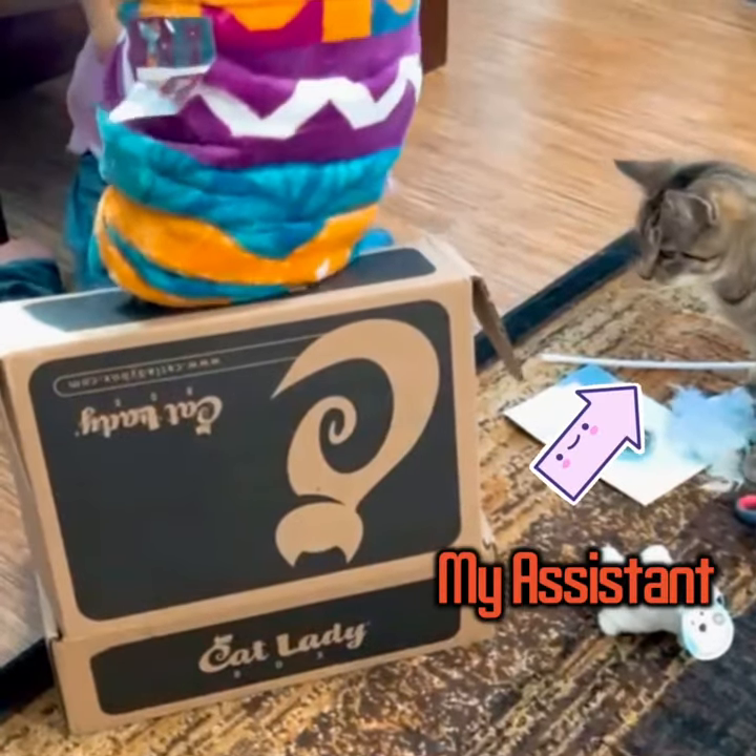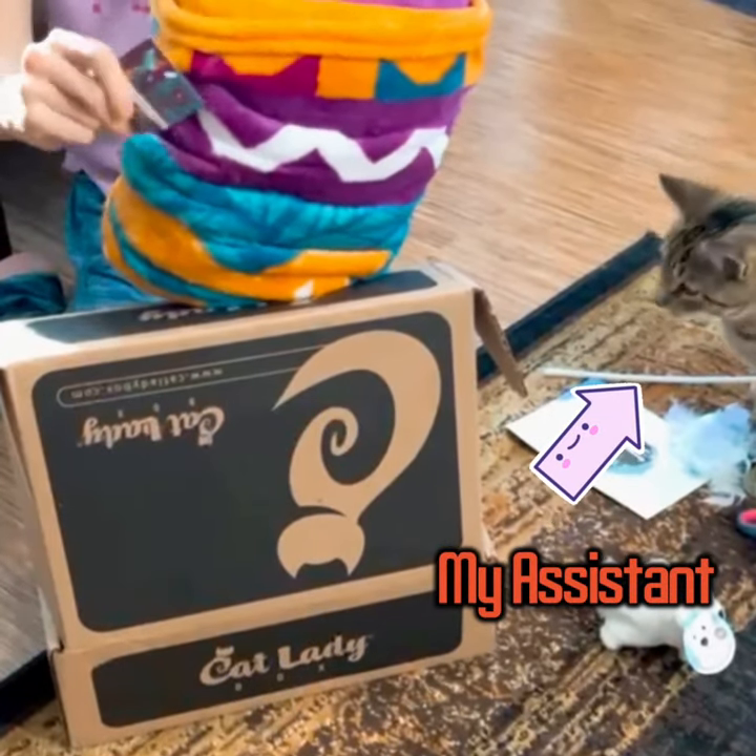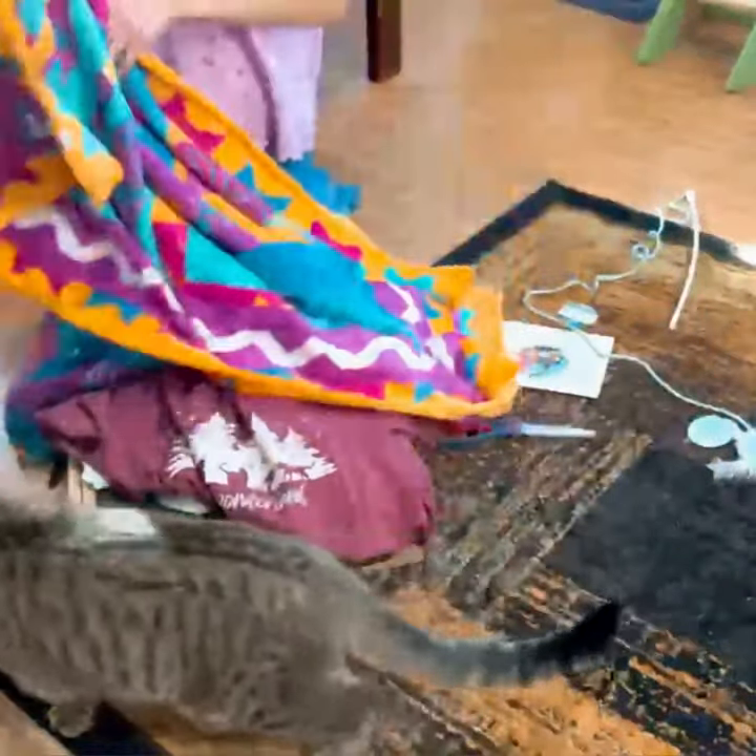And then we have this quilted cat blanket. Oh wow, it's super soft and so cute.